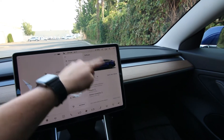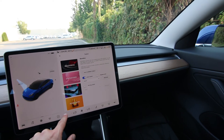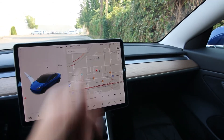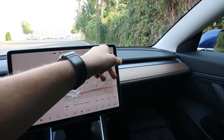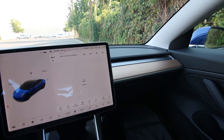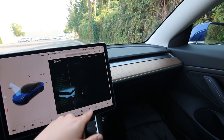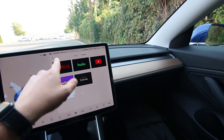You can control vehicle software updates through the center screen. You have the toy box — you can play video games — and entertainment features. You can watch YouTube. Premium connectivity is about $10 a month with a free trial. It activates the cellular data connection — I think it's 3G or 4G — so you can stream music, and if you have good signal, you can go on the internet and access Netflix, Hulu, YouTube, and more. Pretty cool stuff.